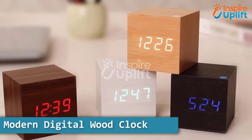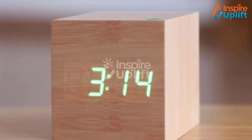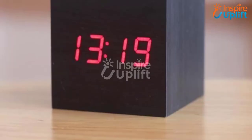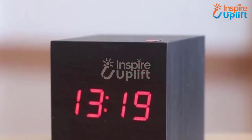At number 2 we have a modern digital wood clock. How about having a magical wooden block that tells the time and keeps you updated? This modern wood clock is a perfect decor item for your home. Just place it anywhere you want and turn it on to see its magic.